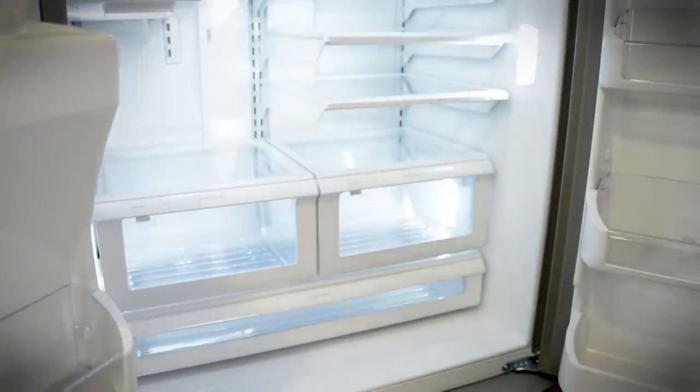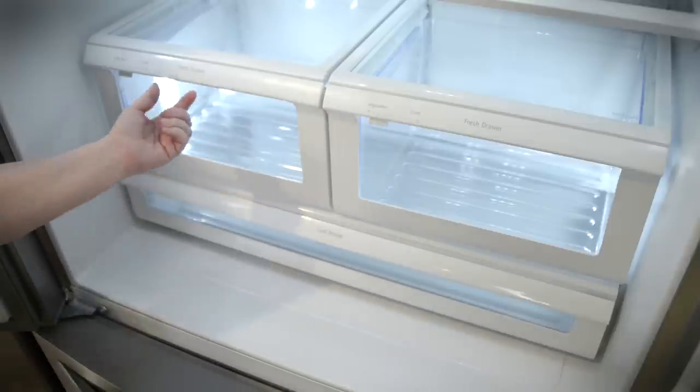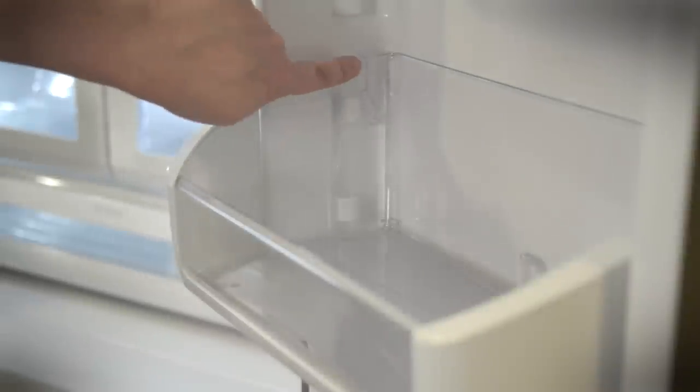Here's what you get inside: two shelves that pull in and out really easily, one shelf that tilts up for taller items, and the standard two-drawer configuration. You also get a third cool drawer at the bottom — it's a pretty standard configuration right down to the bins, which adjust for height on the door.